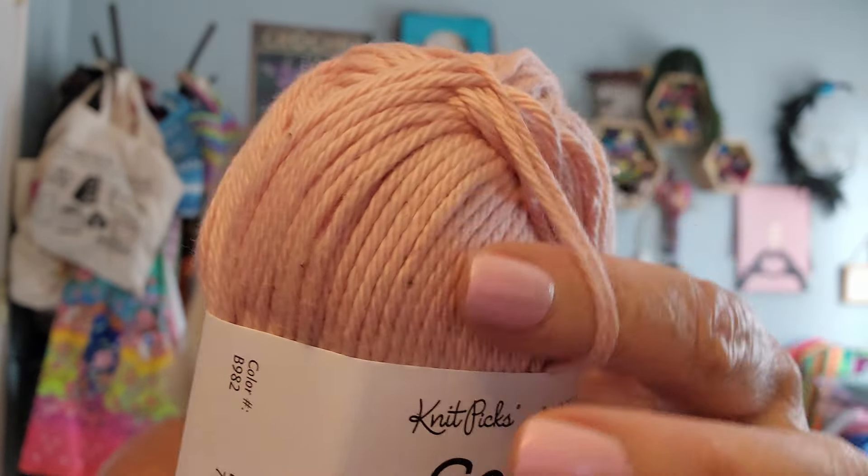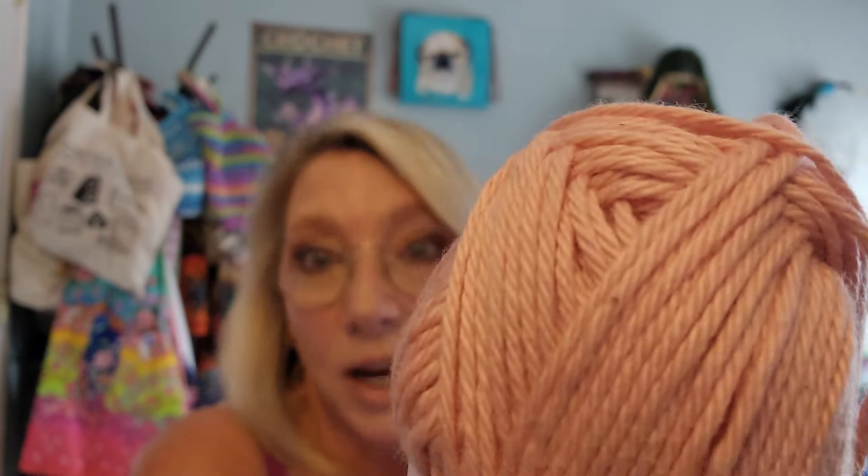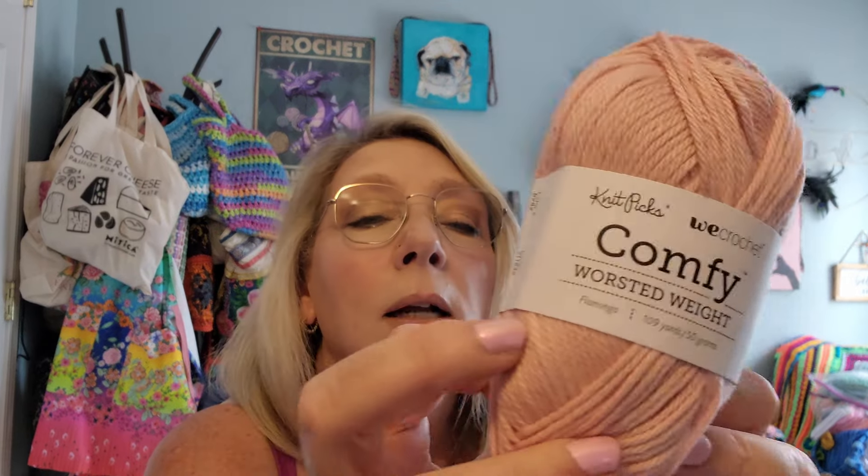It also has a little bit of acrylic in it, which is really nice because I've had a lot of Pima cotton that I love, but sometimes it can get a little bit pilly. Hopefully with the acrylic it won't do that. But this is beautiful, and to be honest with you, it feels like 100% cotton, like a nice Pima cotton. So I'm excited to be using this. That's the first thing I got.